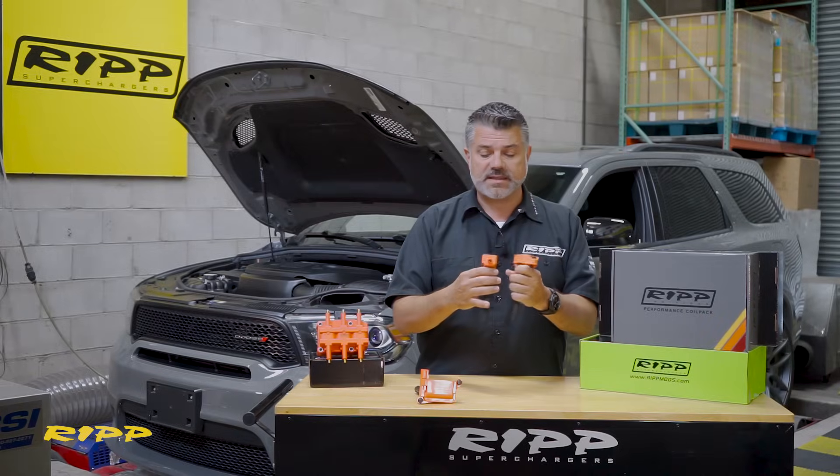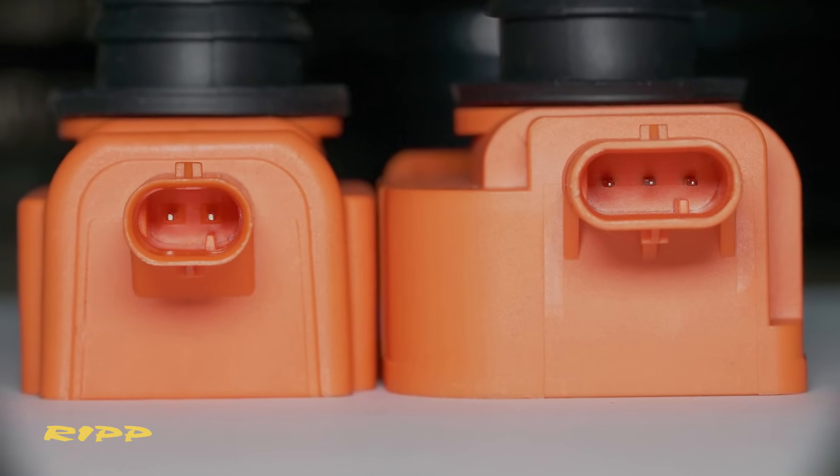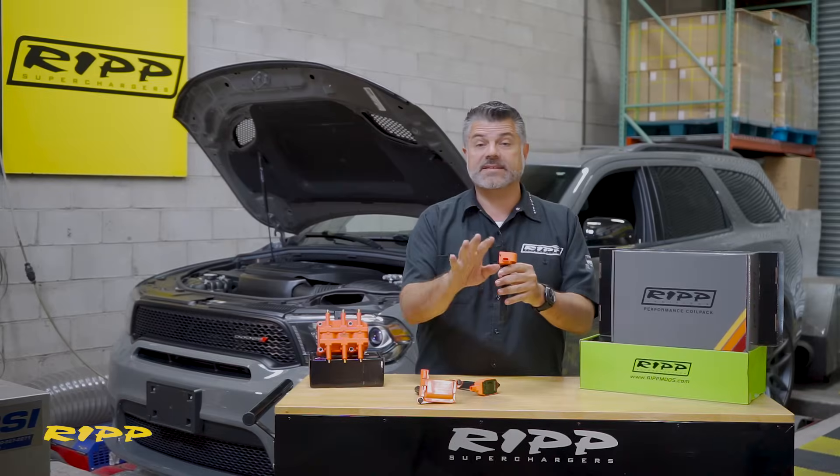More importantly, it's a two-wire setup, which means that's how it gets the signal to the actual coil. The newer vehicles have a three-wire setup, and that's how you identify what you have.